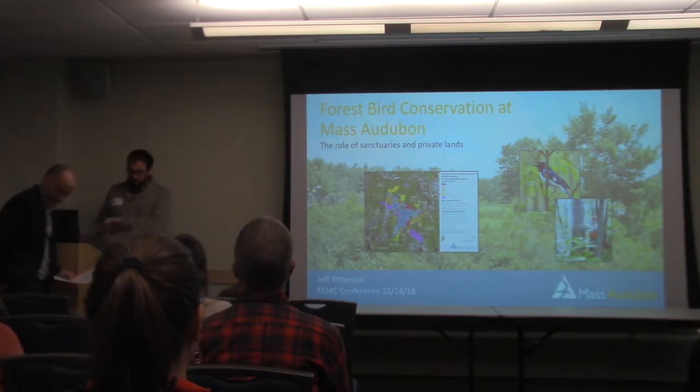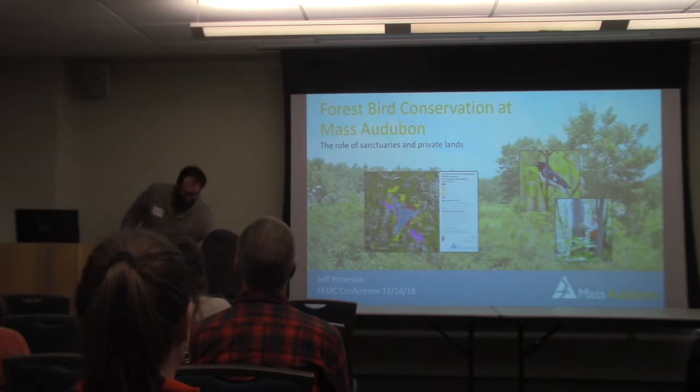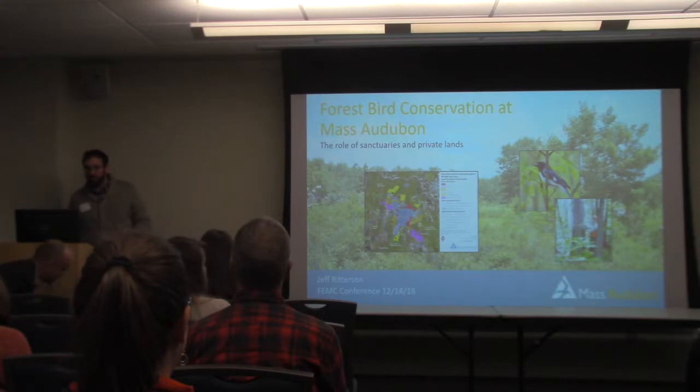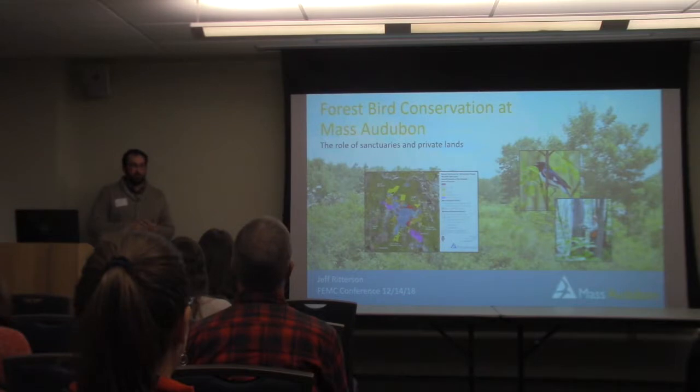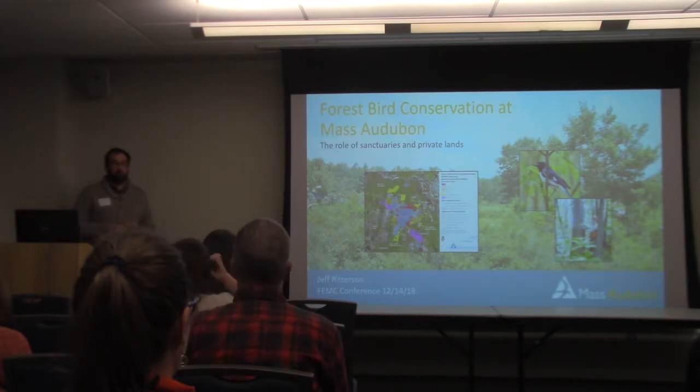I'll be essentially giving a scattershot of various bird conservation activities at Mass Audubon. As a brief outline, I'll touch on the role of our sanctuaries in conservation, some unique aspects of our version of the Forests for the Birds program, and then I'll introduce an online decision support tool for creating young forest habitat.